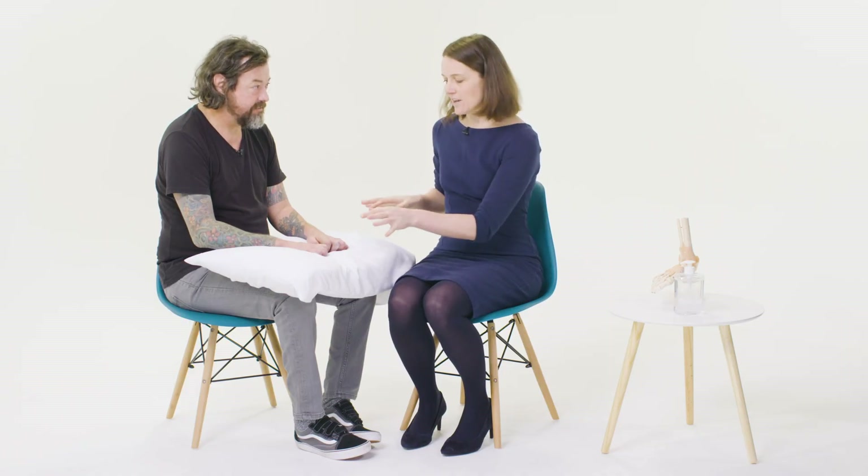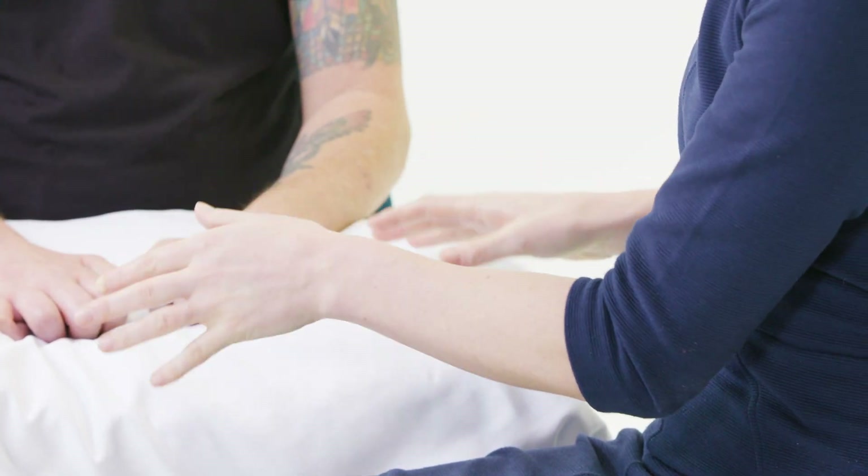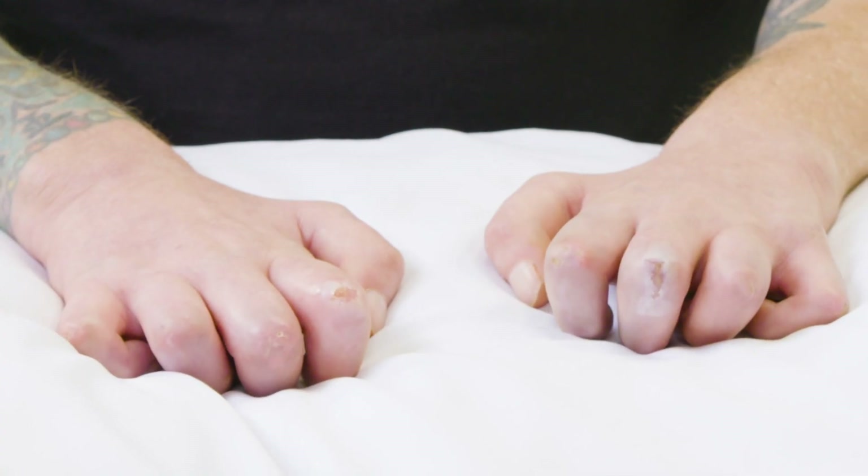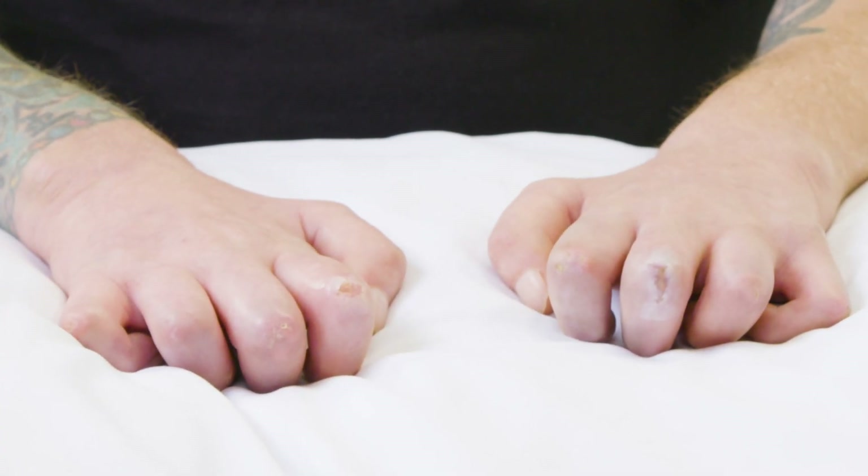It's important to make sure your patient is comfortable, and often having their hands on a pillow is a good way of doing this. So now I'm going to have a look at the hands. I've got the patient's hands palm down and I'm looking for any obvious deformity, swelling, muscle wasting or scars.